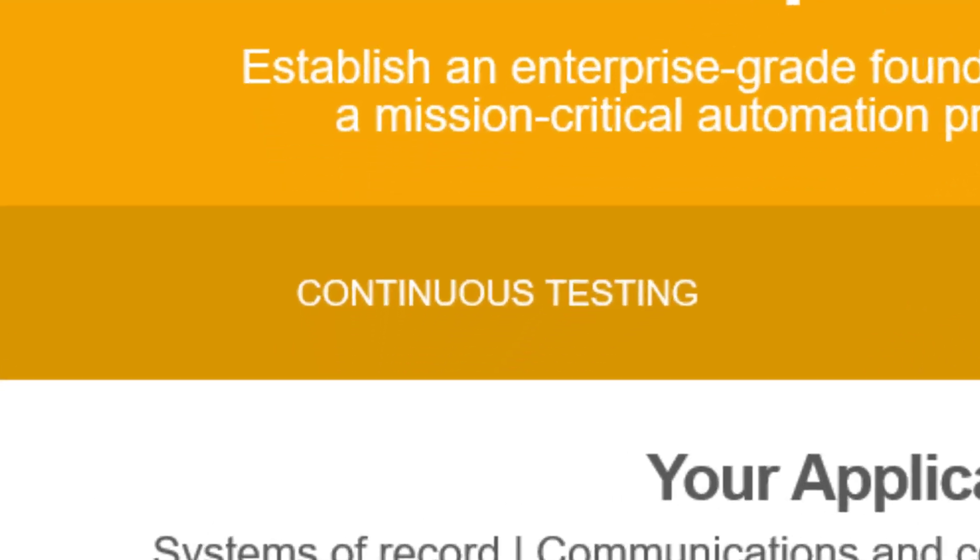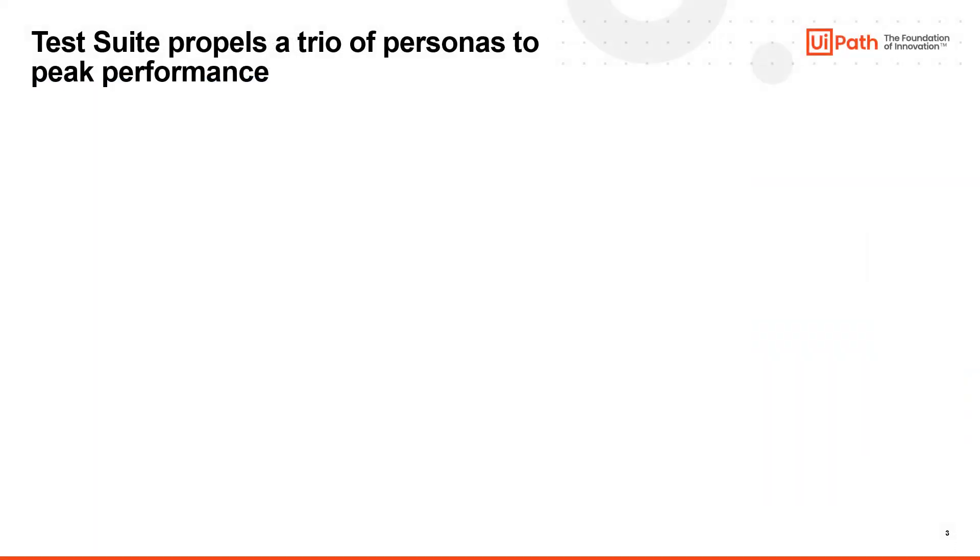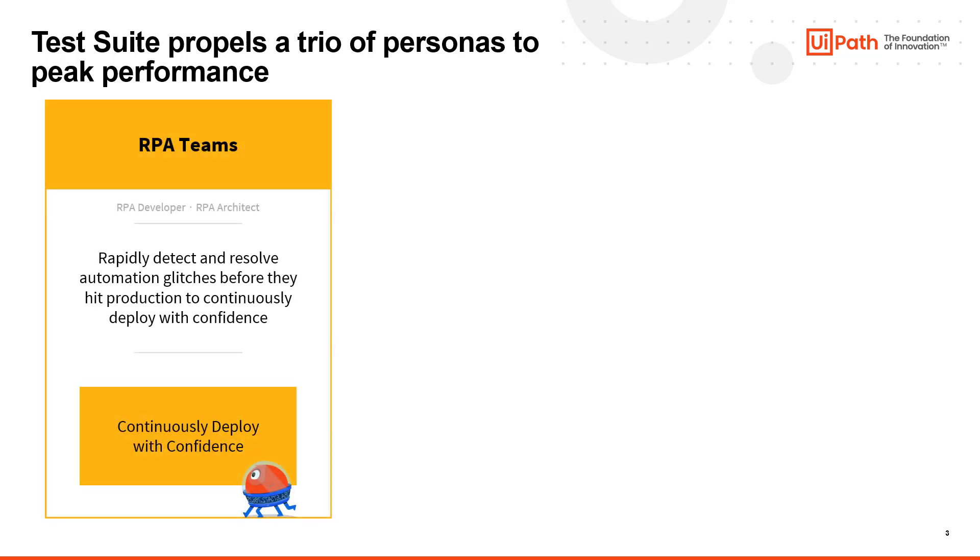A critical part of the platform is its continuous testing capabilities, offered via UiPath TestSuite. Built upon the robust process automation platform, UiPath TestSuite targets three areas of testing within the enterprise. TestSuite can be used by RPA teams to detect issues in automations before they hit production and result in business-critical impacts.